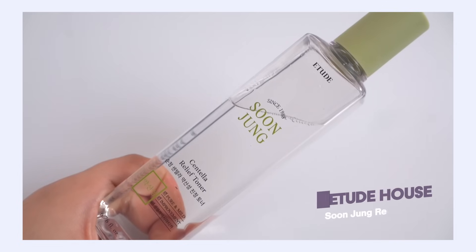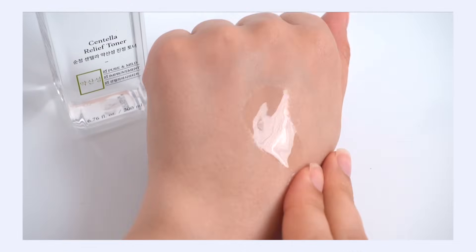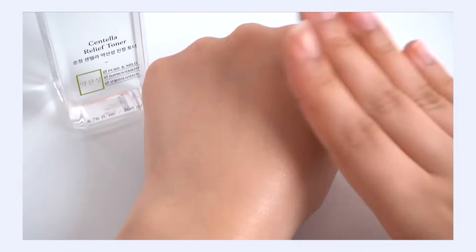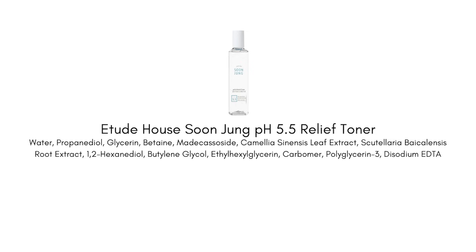First up, the Etude House Soon Jung Relief Toner. I really like this toner and love recommending it because the texture is so universal — I think a majority of skin types are going to enjoy it. It's really thin and watery, quickly absorbed, not sticky, not thick. It's something you could layer onto your skin a couple of times without building up a thick layer. Even the most oily skin will enjoy it, and even dry skin types will enjoy it. It really just feels very light and refreshing on the skin, but with a good amount of hydration.